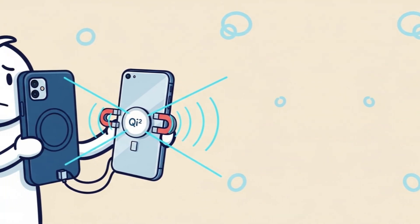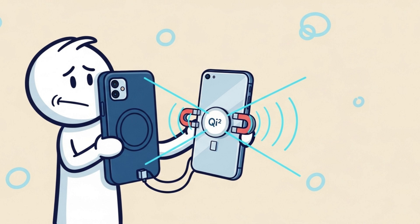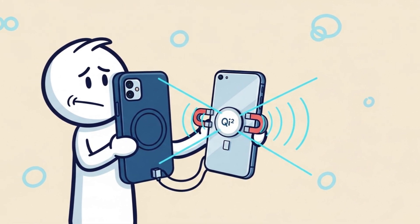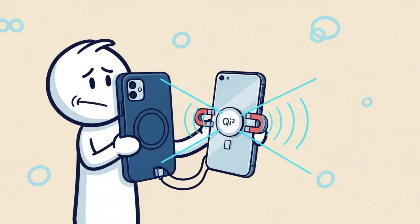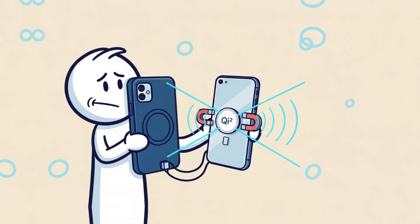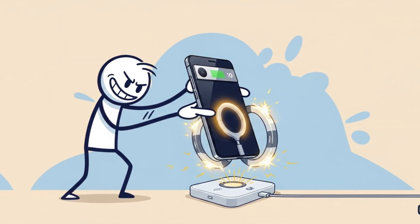Magnetic wireless charging isn't new — many Android phones need special MagSafe-type cases. But Key2, especially with the magnetic power profile, asks phones to have built-in magnets. That means chargers and accessories snap into place all on their own. The Pixel 10 seems to take the plunge.